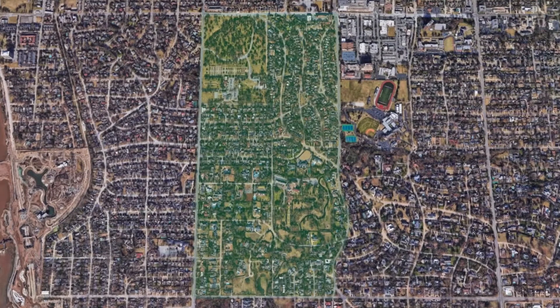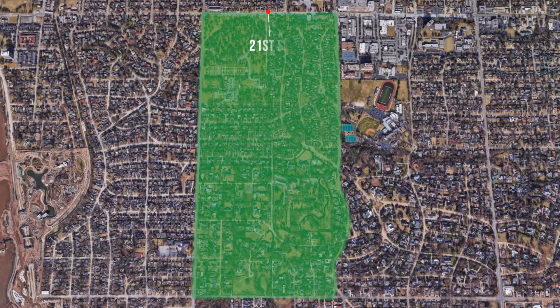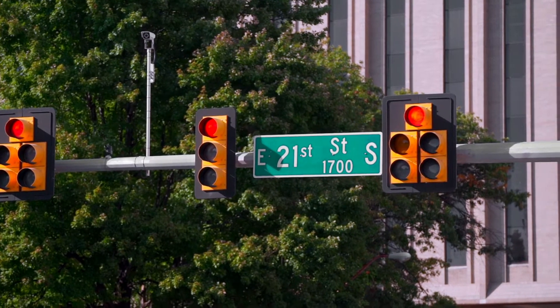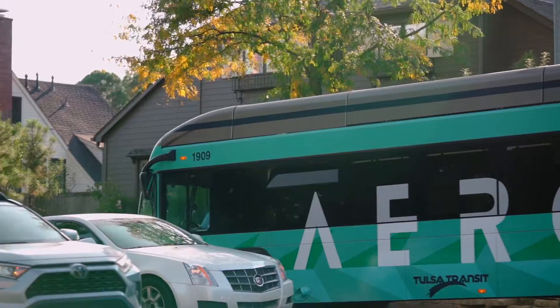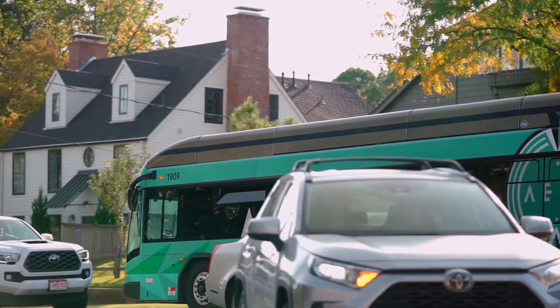Located south and west of Utica Square Shopping Center and bordered by 21st Street, 31st Street, Utica Avenue, and Peoria Avenue, this area is one of Tulsa's most coveted neighborhoods. With easy access to major roads and highways, you can be anywhere in Tulsa in 20 minutes or less, including Cherry Street and our booming downtown district.